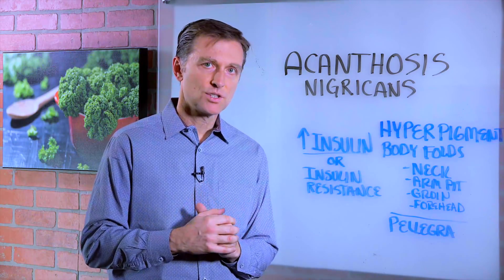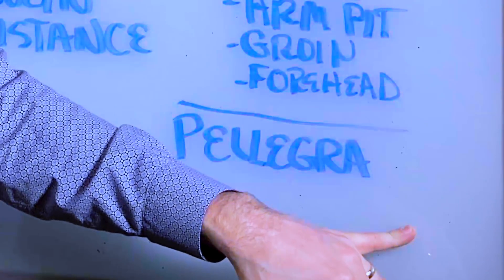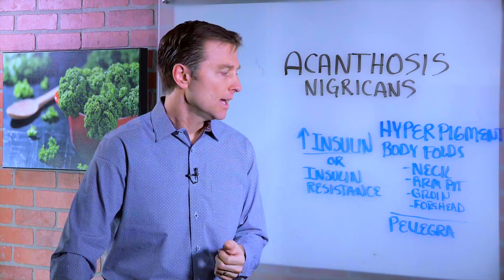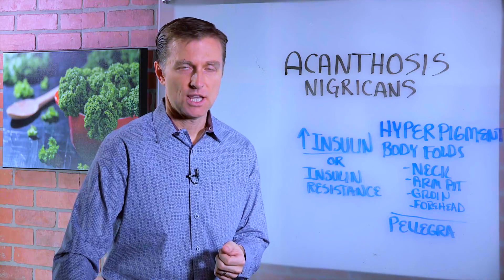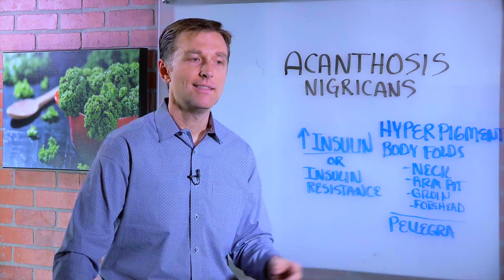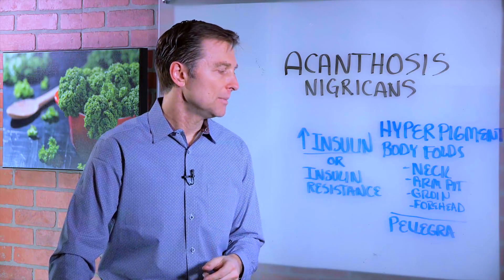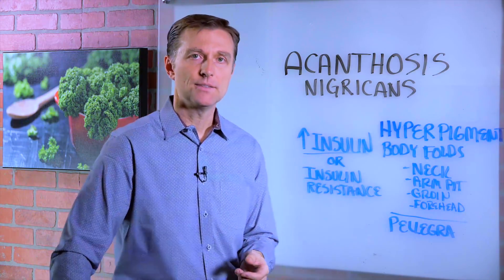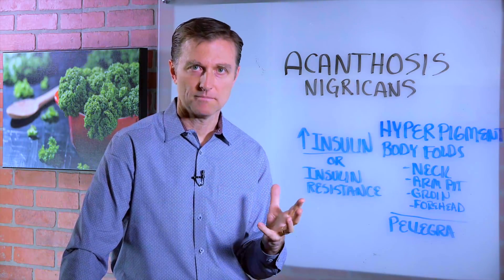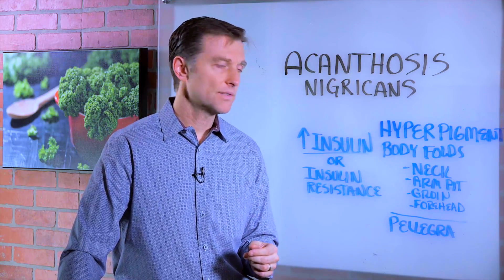I also want to mention there's another condition that can mimic a version of this called pellagra. It's not as common, but pellagra can give you a similar appearance around your neck. Pellagra is a B3 deficiency. In the early 1900s, more people died of this vitamin deficiency than any other vitamin deficiency ever in the U.S. Basically, it came from people consuming milled corn, ground-up cornmeal, like grits in the South — that creates serious deficiencies of vitamin B3.